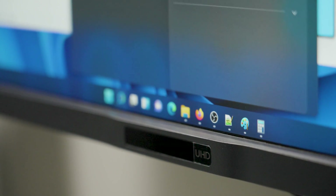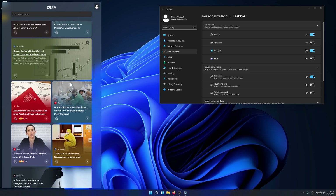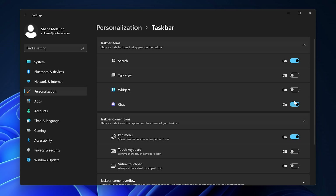On the topic of widgets, don't use them. For most people, the most productive option is to remove the widgets icon from the taskbar and simply never see this feature again. And always remember: don't feel compelled to use a feature just because it exists.